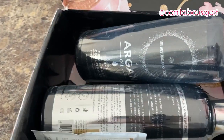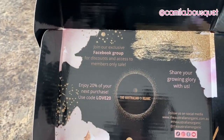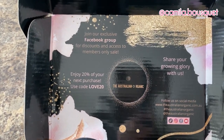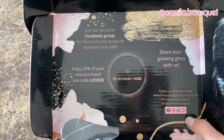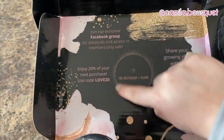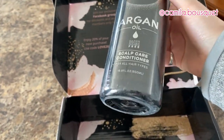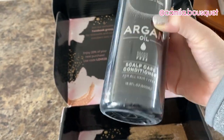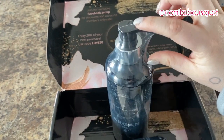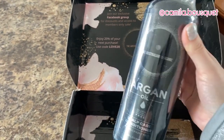All right, let's take a flip. So this is the packaging. They have an exclusive Facebook group with discounts and access to members-only sales, and they have social media: TikTok, Instagram, Facebook, and YouTube. And here we have a discount code for 20% off. Now right off the bat, one of my biggest pet peeves is when a company calls themselves organic but then uses that amount of plastic. It would have been enough to just wrap part of it in plastic. Save the wildlife — stop using so much plastic.